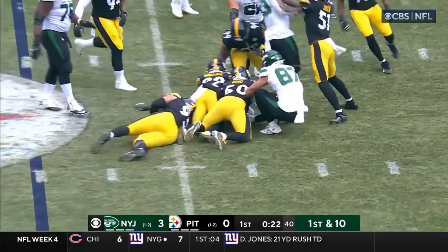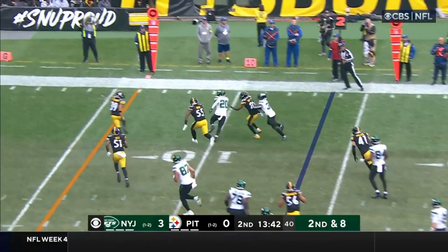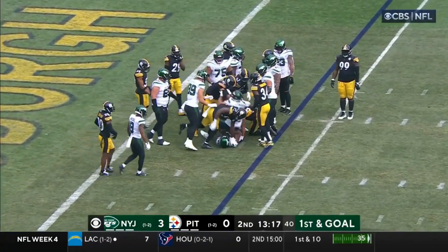Ground game with Hall. Hall ducks in front. On second and eight, this is Hall, and Hall with running room inside the 10. And on first and goal, he gets the handoff to about the two and a half yard line.